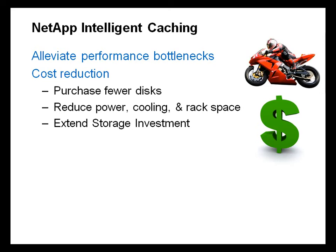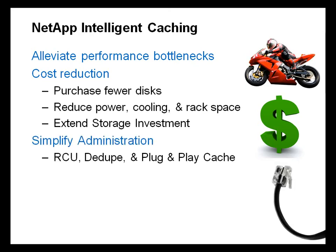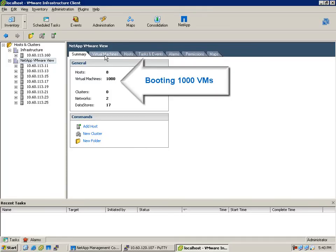In addition, Intelligent Caching allows customers to extend their existing storage investments by having to purchase less storage to meet future I/O requirements. With tools like RCU, NetApp Deduplication, and Intelligent Plug-and-Play Cache, administrators now have time to do more. Using Intelligent Caching from NetApp allows customers to do more with less.